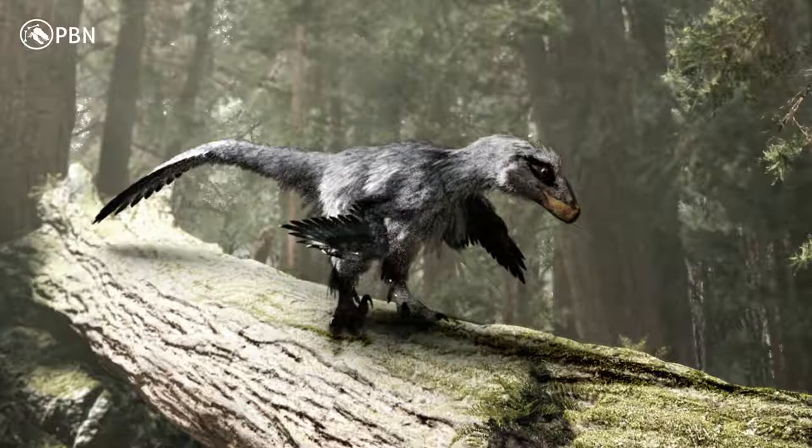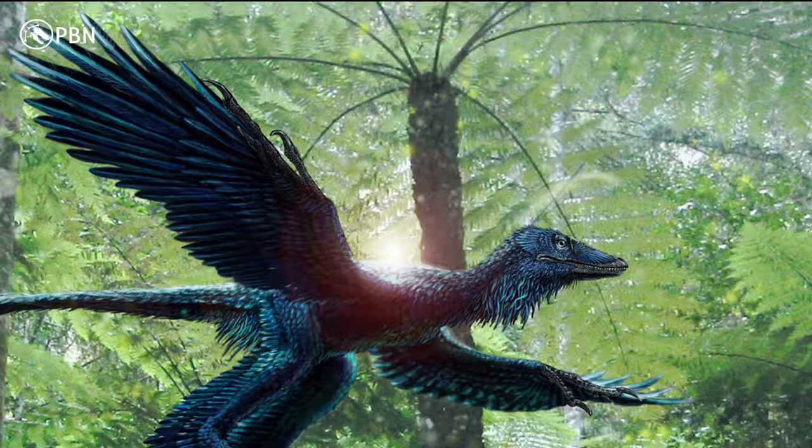Deinonychus had an important role to play in the discovery of the true biology of dinosaurs. They helped scientists greatly because of the traces of feathers found on the fossils. Like birds, feathered animals are warm-blooded, suggesting a bird-like behavior as well. Deinonychus was one of the reasons for the theory that dinosaurs evolved into birds.